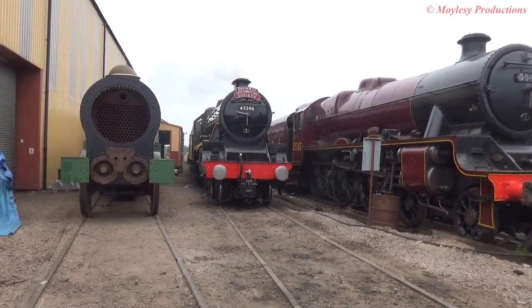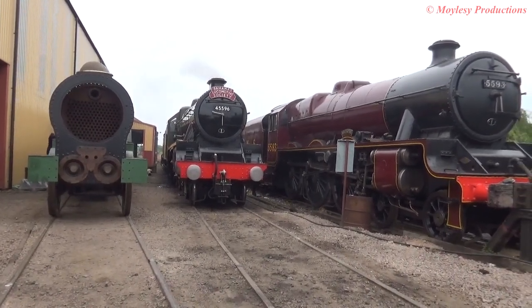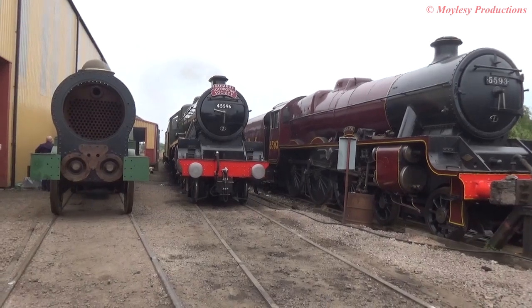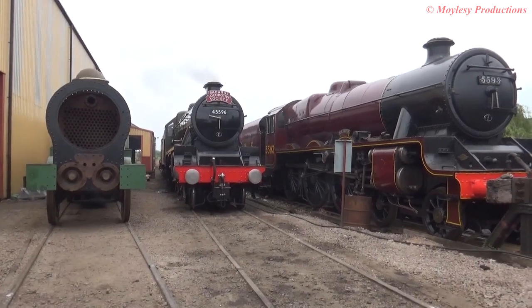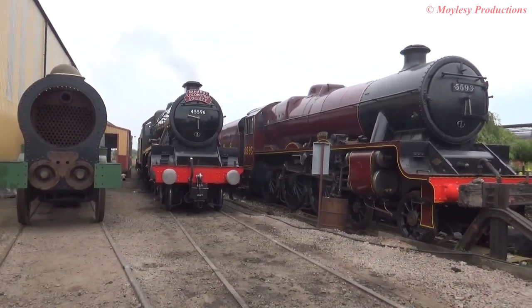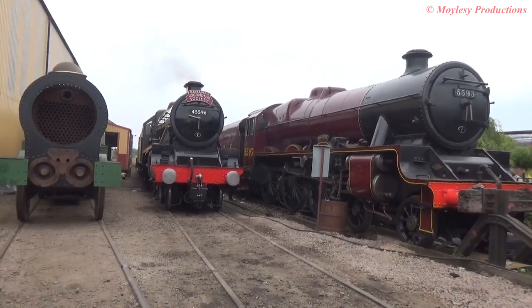Interestingly, the tender behind the locomotive — the frames and wheels of the tender — are original. We found them in Northwich, and they're from number 6, King Langdale, which was shedded at Rugby. So part of this locomotive is completely original from the LNWR fleet, which is a remarkable thing.